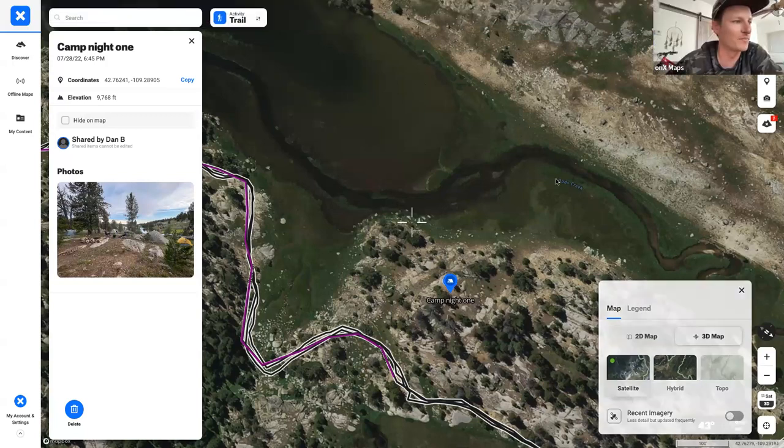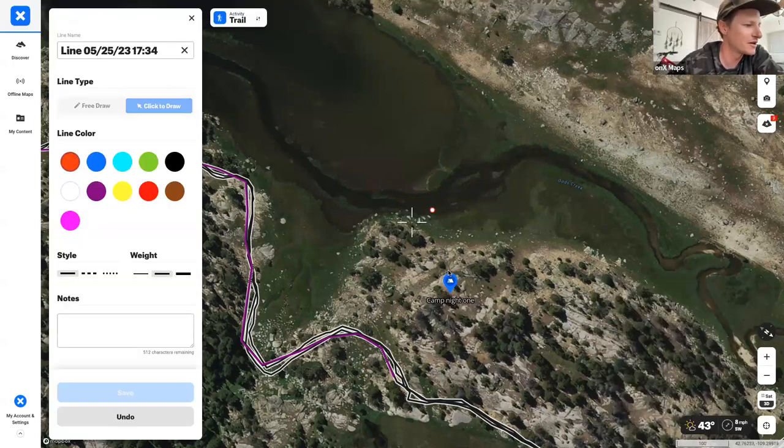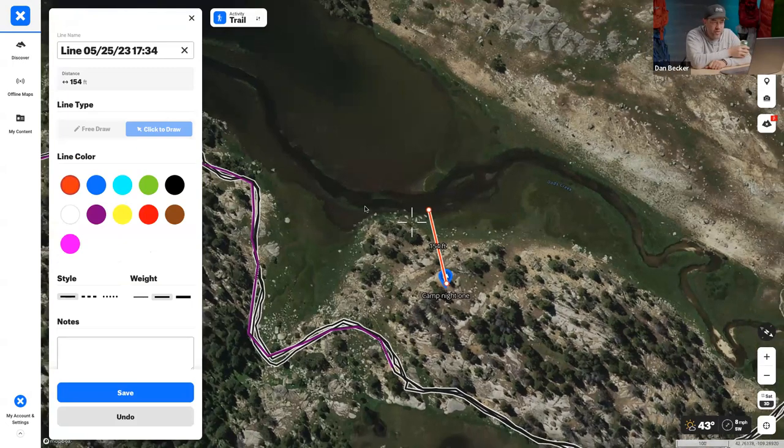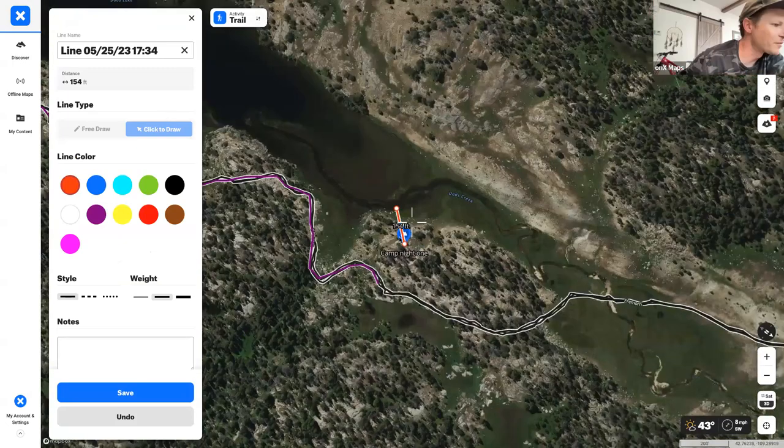For every other campsite on this route, you want to be at least 100 feet from streams. Using the line tool right now shows Dan's previous camp was 154 feet from the stream — exactly within the sweet spot. It's really hard to tell when you're tired out in the field, which is exactly where this measurement tool helps.